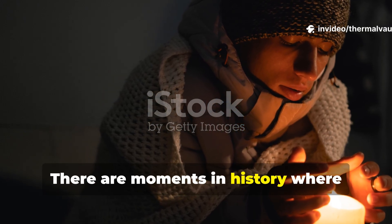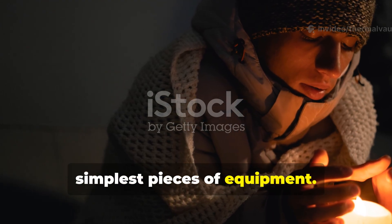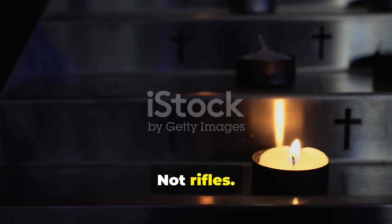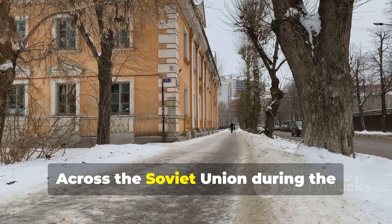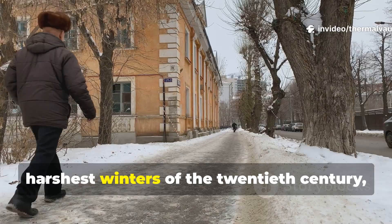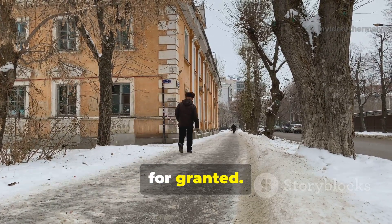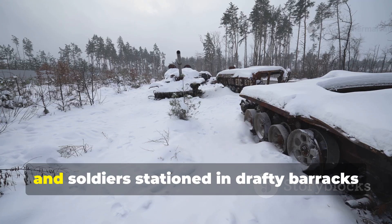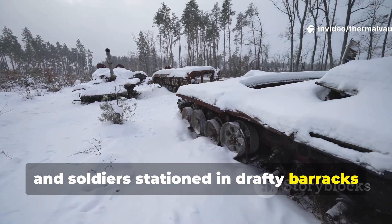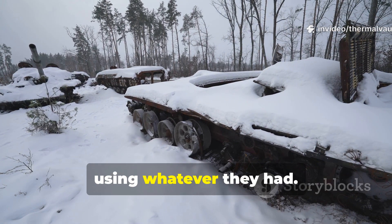There are moments in history where survival hinged on the smallest, simplest pieces of equipment. Not rifles, not rations, but a single candle. Across the Soviet Union, during the harshest winters of the 20th century, heat wasn't something anyone could take for granted. Cities struggling with fuel shortages, outposts cut off by snowstorms, and soldiers stationed in draughty barracks had to find ways to keep frostbite at bay using whatever they had.